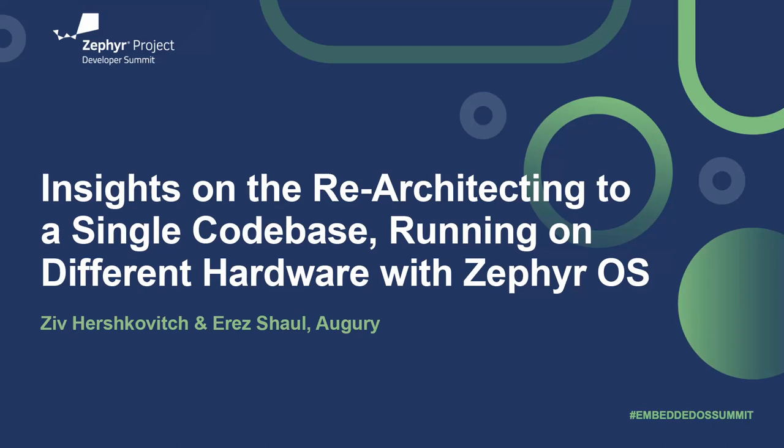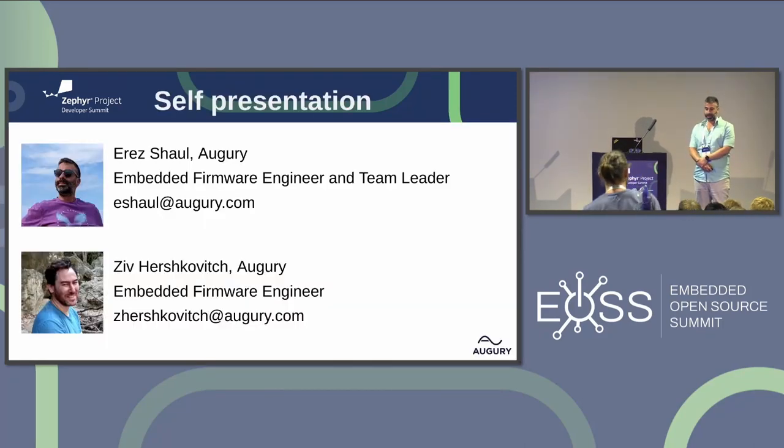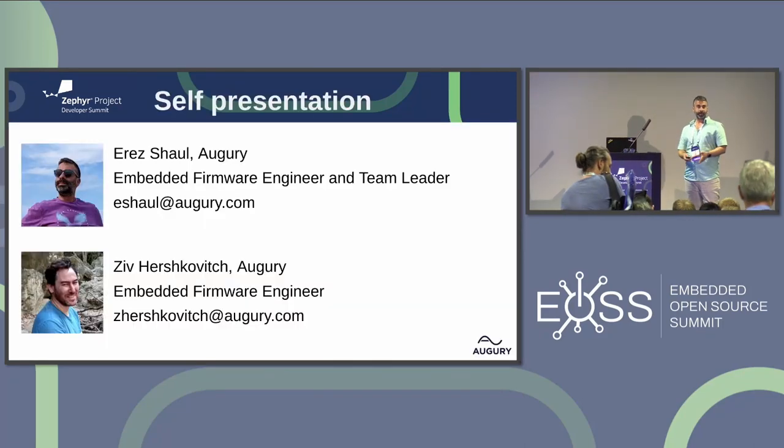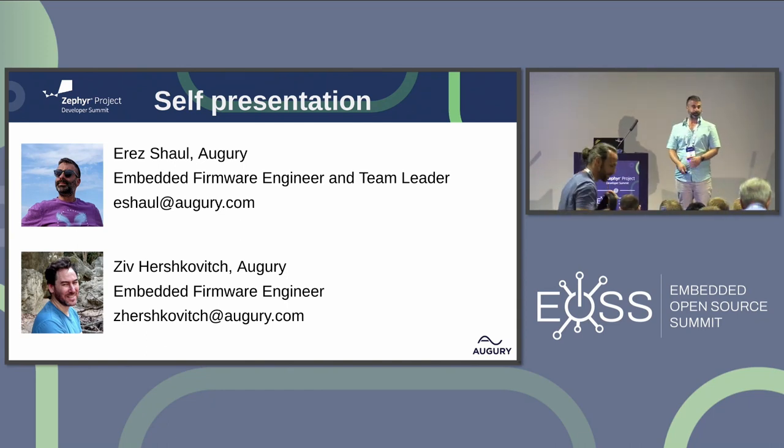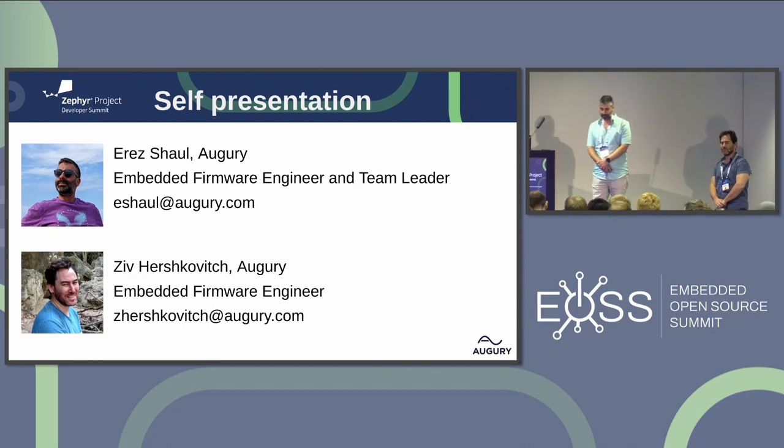Hello everyone. Welcome to our session talking about insights on re-architecting to a single code base. My name is Erez. I'm working at Augury for the past four years. I'm a firmware embedded engineer. My name is Zril. I'm also a firmware engineer at Augury for the last two years.